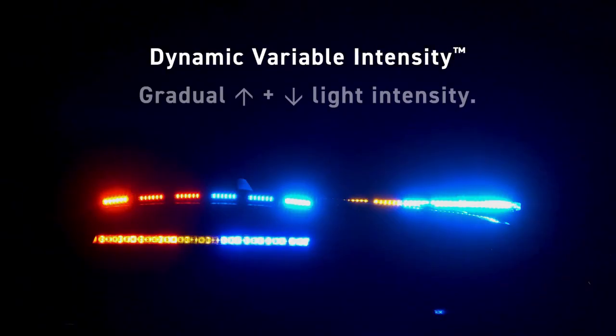The problem with current flash patterns is that they're too harsh on your eyes at night. The chaos, the attention grabbing — it's good for getting people out of your way. It's just when you arrive at the scene that you want to shift it into a calmer mode.